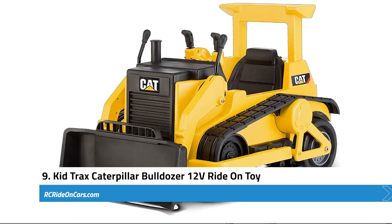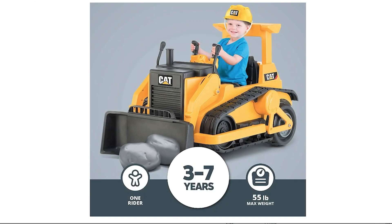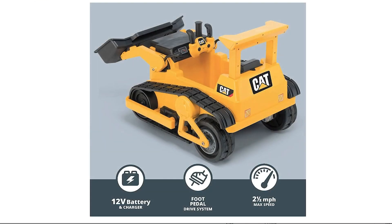Next, we have the KidTrax Caterpillar Bulldozer 12-Volt Ride-On Toy. This is a fantastic choice for parents looking to provide their children with an interactive and entertaining outdoor experience. The bulldozer's authentic design, featuring the classic yellow and black Caterpillar colors, transforms any backyard into a construction site. The working dump bucket, yellow Caterpillar plastic hardhat, and two plastic boulders included in the package are sure to ignite a child's imagination, making playtime both fun and educational.